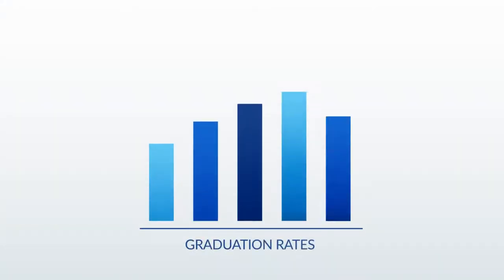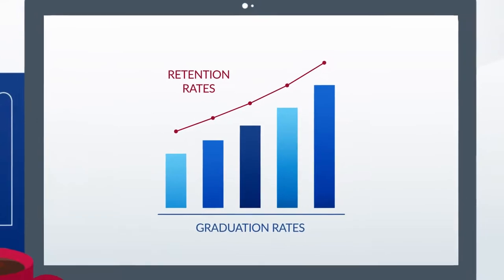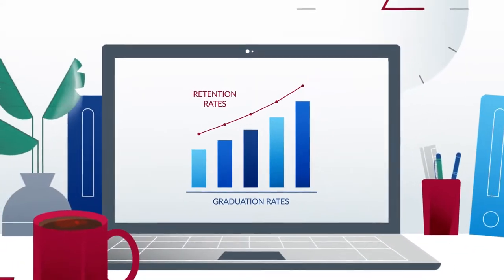Focused on diversity, equity, and inclusion, Course Gateway can help your institution maintain strong retention and graduation rates.